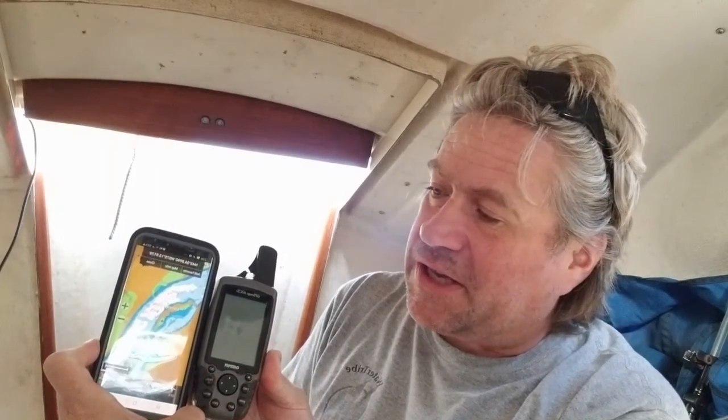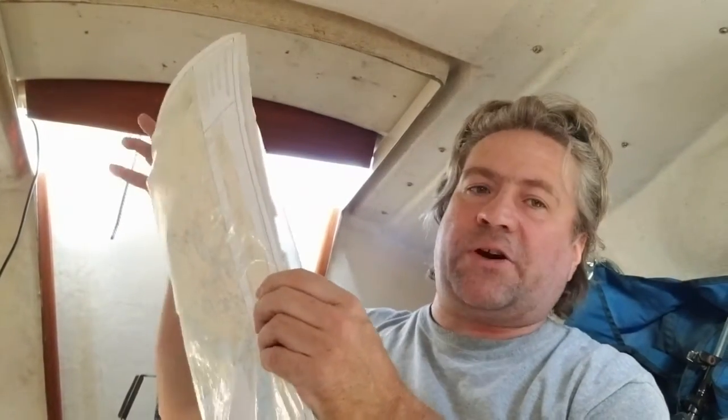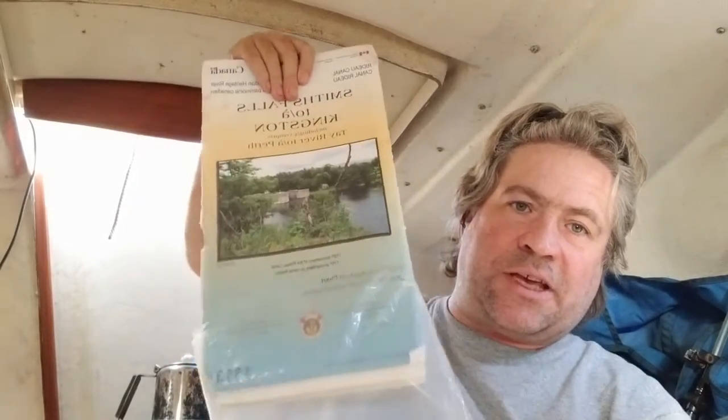Look at the size of the screens — the small Garmin chart plotter versus the cell phone. The cell phone's a lot bigger. I also have paper charts for my local water, which is the Rideau Canal. Those are on board and they don't take up much space.